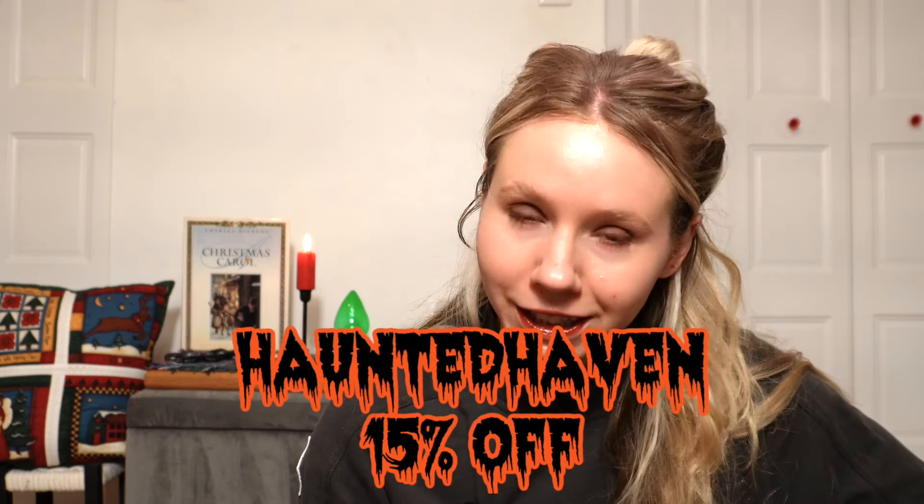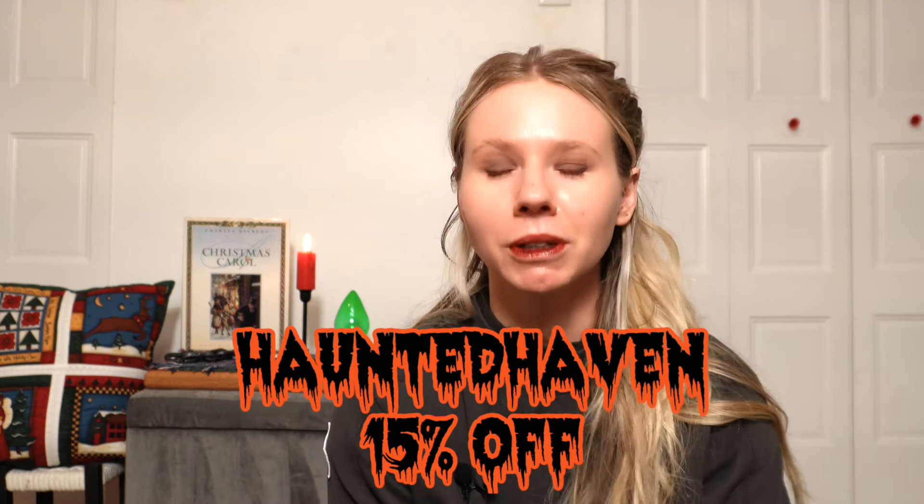The Kringle Candle Christmas collection is already out. If you decide after this post-burn review that you want to pick any of these candles up, the discount code for the Haunted Haven is 'haunted haven.' Thank you so much for using that code — Halloween was a great year for the haven and it means so much to me to be able to review candles and continue to receive them from Kringle. I really appreciate your support. Alright, let's get to these candle reviews!